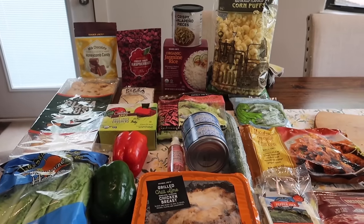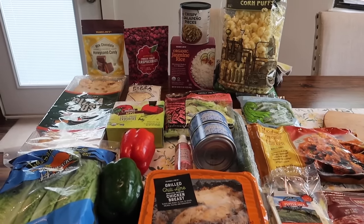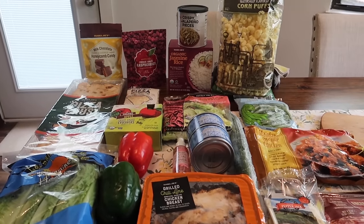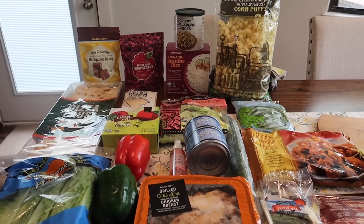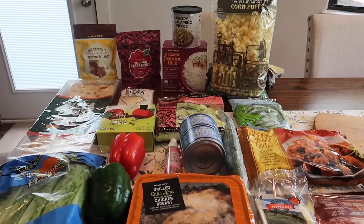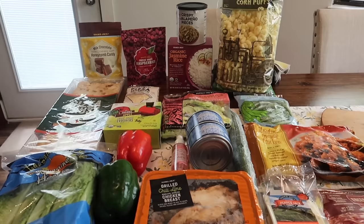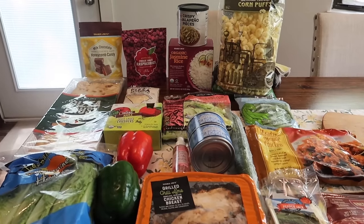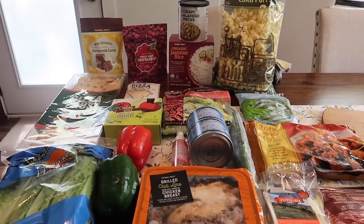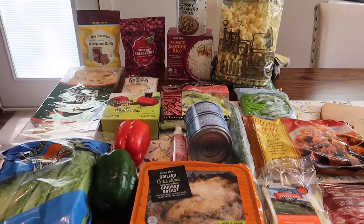We are going on vacation next week, so we did still want to put out a video for you guys. I decided to do a taste test video of trying your favorite foods at Trader Joe's. So if you guys could help me out in the comments below, let me know what are some of your favorite items. Put all the suggestions down below, let us know what you want us to try, and I'm going to go to the grocery store and pick up all the items.